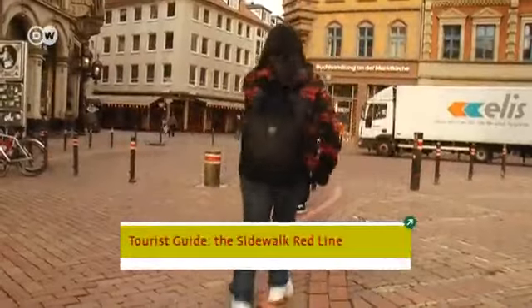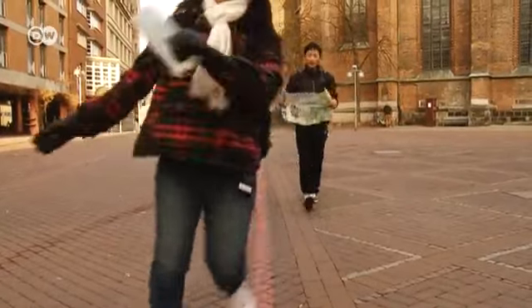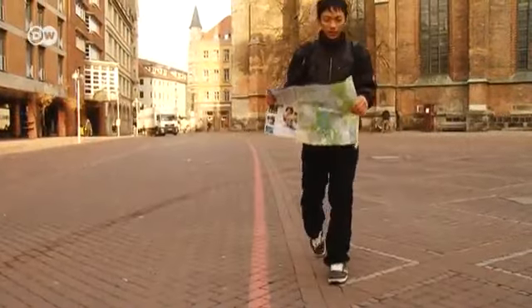This red line leads to the tourist attractions. It's 4.2 kilometers long. Wow.